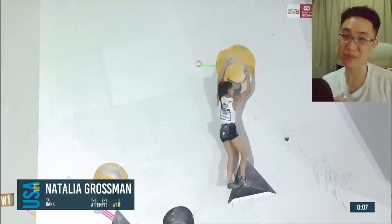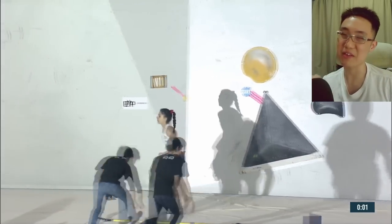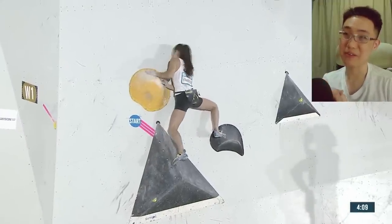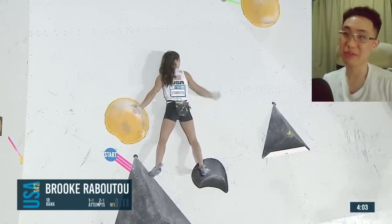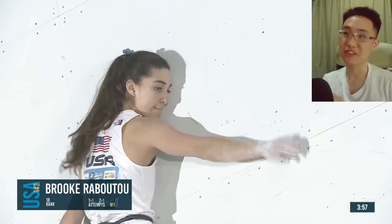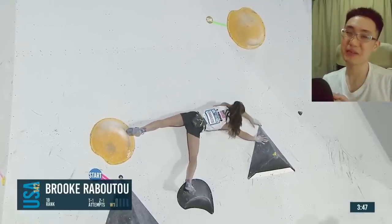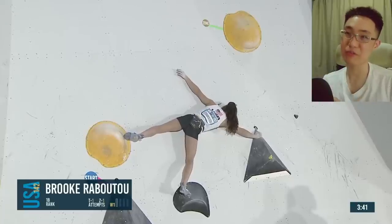Natalia Grossman on Women's Two doesn't catch it on her first few attempts. Brook Rabatou now making her way into Women's One — a very interesting way how she got into that right foot position. Brook Rabatou looks like she's on form this season — this could be her season. Maybe she'll edge above Natalia Grossman. She's always been slightly right behind Natalia Grossman, but now she ranks a little bit better coming in from qualifying. That gives a good confidence boost.